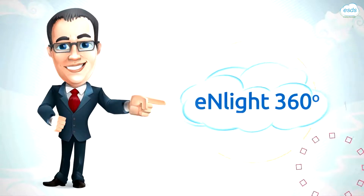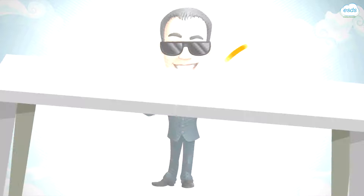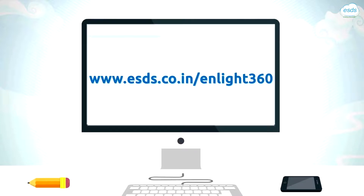That's Enlite 360. That's peace of mind. For more information, we invite you to visit www.esds.co.in/Enlite360.